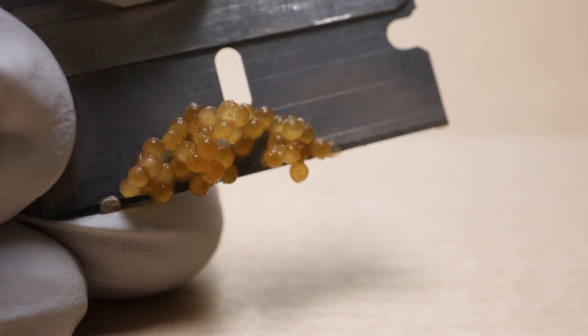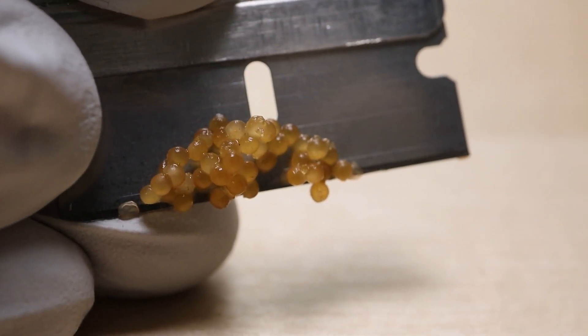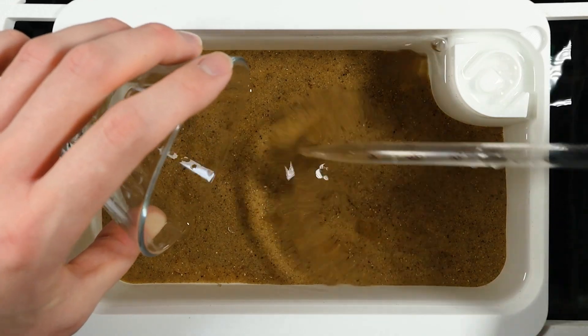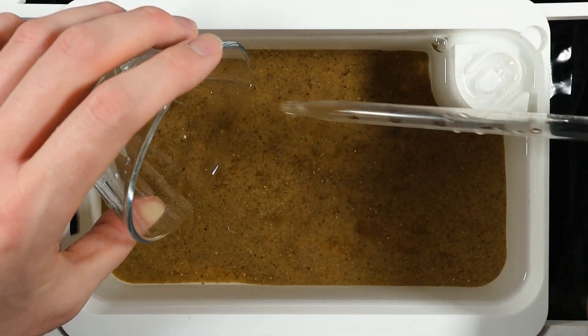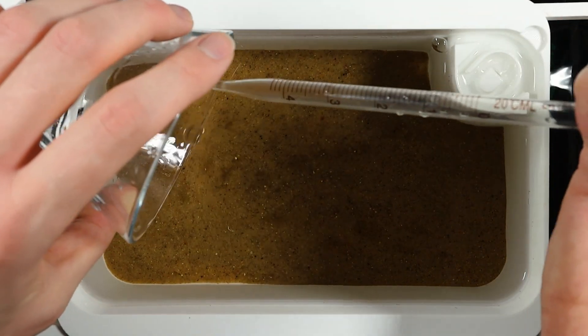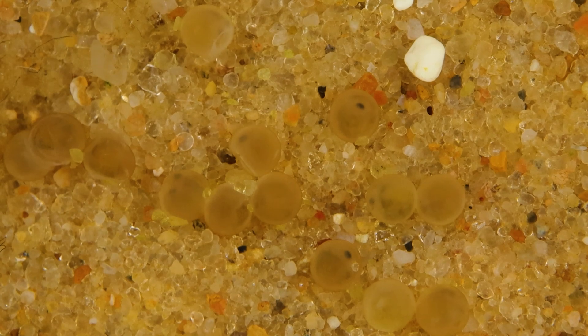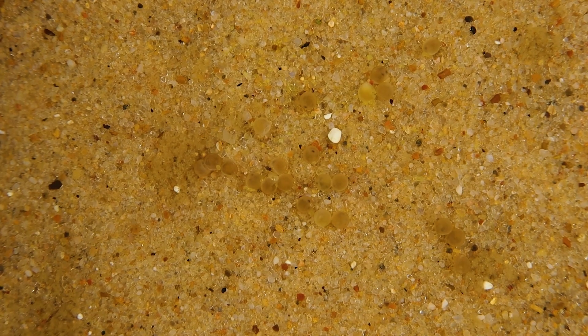The eggs I collected were developed enough that I could faintly make out the fry growing within them. At this stage, the eggs had completely lost their adhesiveness, so I made no effort to re-adhere them to the walls. Instead, I just flushed them out over the sand-coated bottom of a fry tray and hoped for the best. I'll reiterate how much I love having sand under Corydoras fry — its resistance to being coated with biofilm really seems to help keep things clean for bottom-dwelling fry and for the unhatched eggs. Visibility isn't great, but I'll always pass on the recommendation.